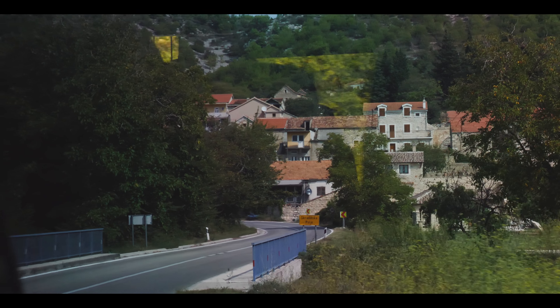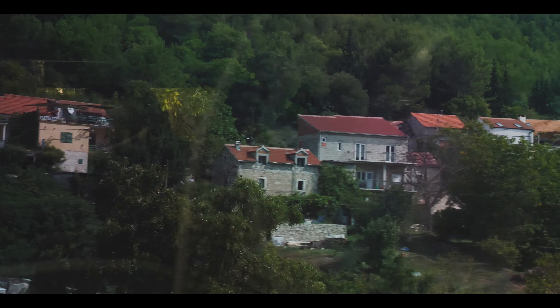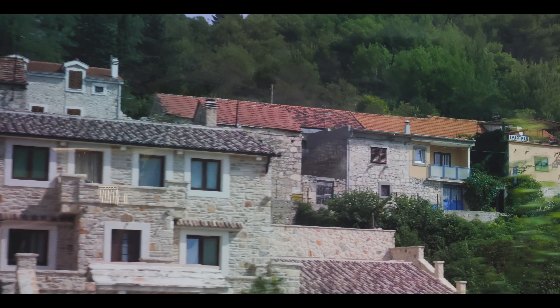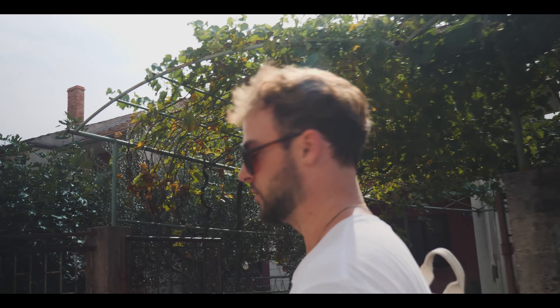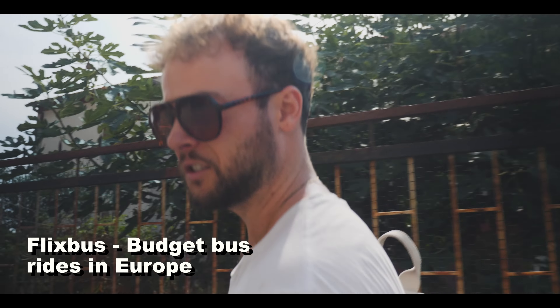We just got up here from Split — it was a couple-hour drive on a bus. We decided we're not going to be hitchhiking the whole trip, because it's really difficult to hitchhike in Croatia and in Italy too, so we're going to be taking FlixBus, which is a cheap bus company, through these countries.